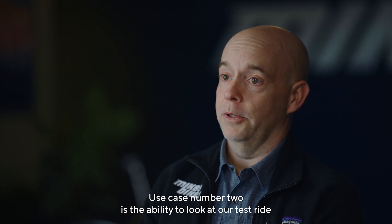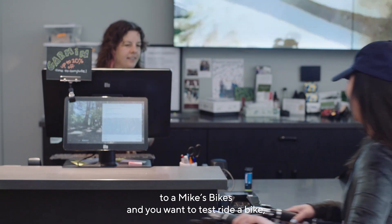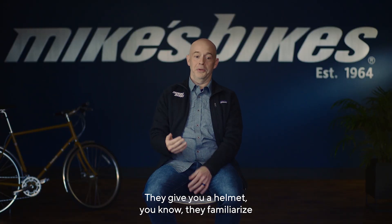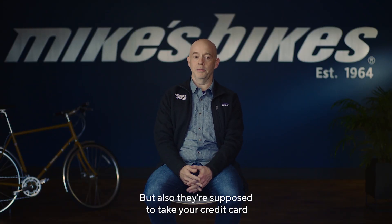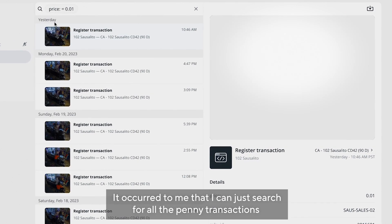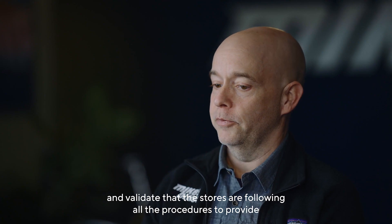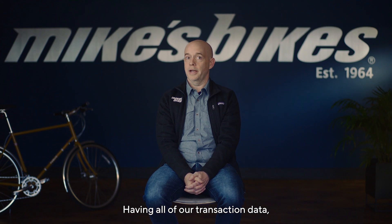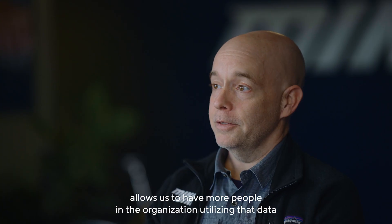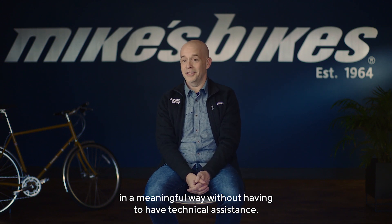Use case number two was the ability to look at our test ride process with customers. When you come in to a Mike's Bikes and you want to test ride a bike, there's a certain procedure that the sales associates are supposed to follow — they give you a helmet, they familiarize you with the bike, they set the seat post to the right height, and they're supposed to take your credit card and run a penny transaction and match it up with your ID. It occurred to me that I could just search for all the penny transactions and validate that the stores are following all the procedures to provide the customer experience that we want. Having all of our transaction data along with the video available in Command and using Helix allows more people in the organization to utilize that data in a meaningful way without having to have technical assistance.